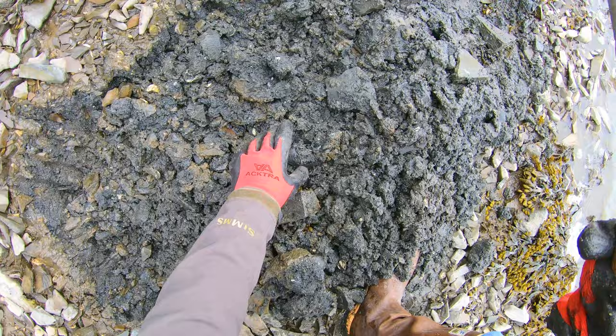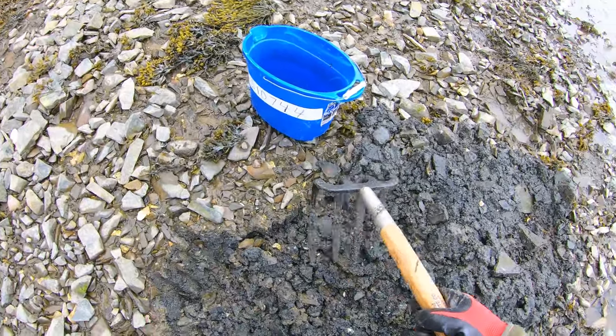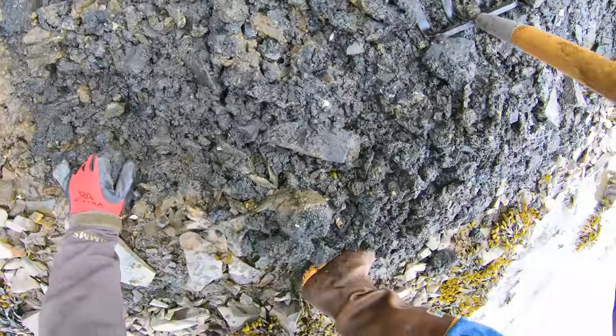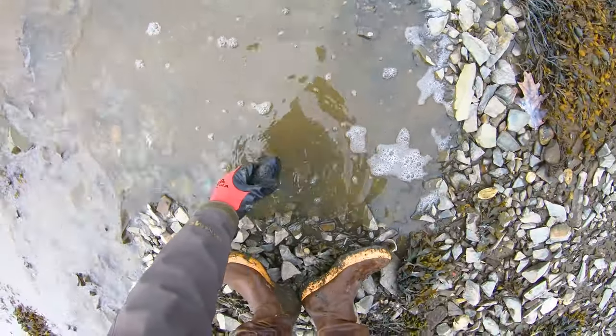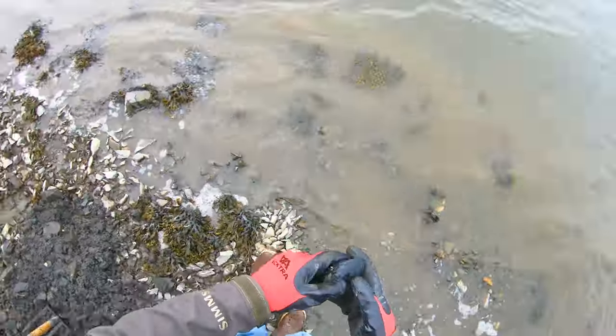One of the cool things about clamming is you just kind of dig, and then all of a sudden you just spot one — it almost seems surreal. This is a good-sized soft-shell clam. It's perfect for eating or perfect for using as bait. I'm just going to wash it off here to show you guys what a good-sized soft-shell clam steamer looks like.